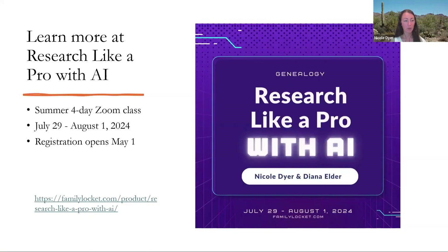If you want to learn more about researching like a pro with AI, we just announced that we're doing a summer workshop on this. We wanted to share that with you if you're interested in AI — it's available on our website now.